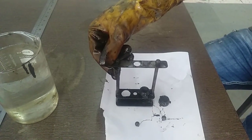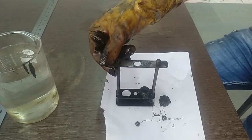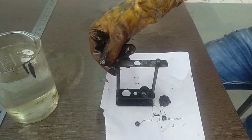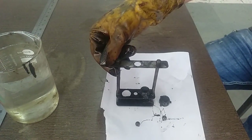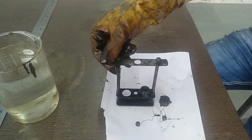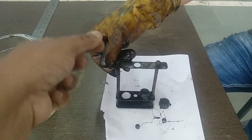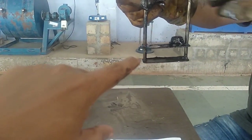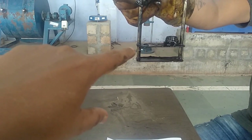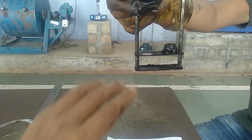We will now start the experiment on bitumen. The next test is called the softening test of bitumen, conducted with the help of an instrument called the ring and ball apparatus. These are the two rings which are placed on the upper platform, and the height between the upper and lower platform is exactly 25 mm.